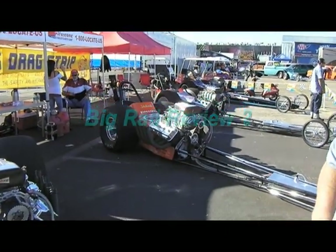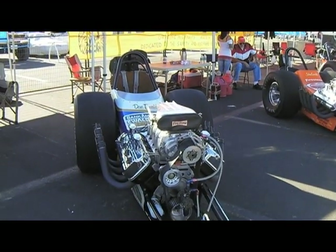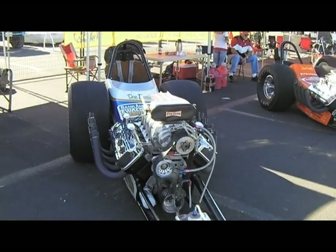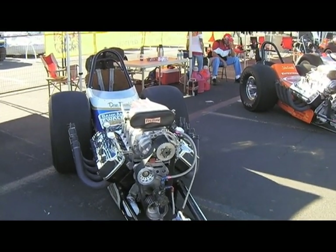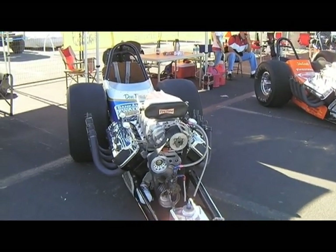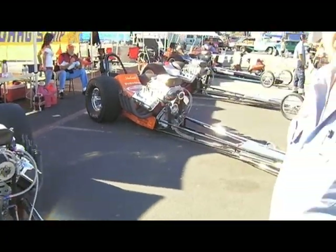We're here in the John Ewald pit and we're going to be talking about two wonderful front-motor dragsters that are back with us and running, thanks to John and his money. John's going to go over these cars with us and tell us their history. Johnny, could you explain this first one, which is the Bank of America?